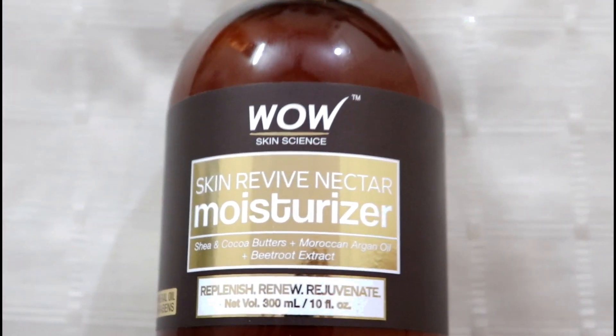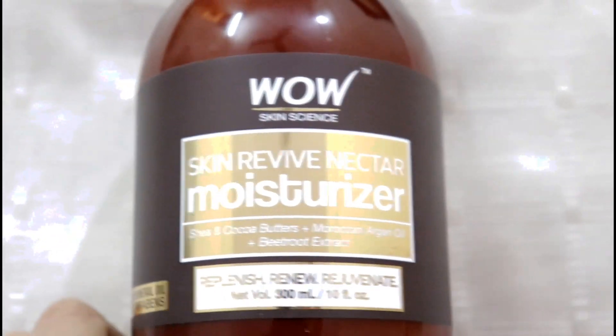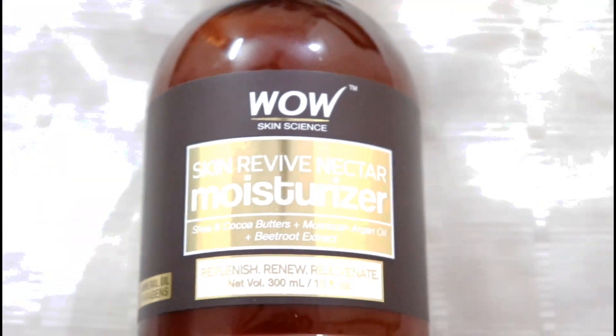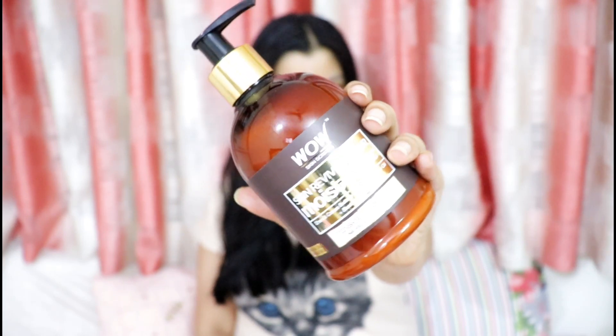Finally, for the rest of my body I love using Wow Skin Revive Nectar Moisturizer, which contains shea and cocoa butters, Moroccan argan oil and beetroot extract. This is free from parabens and mineral oil — actually all Wow products are free from parabens, mineral oil, sulfates and all harmful ingredients, and they are all cruelty-free and 100% vegan. It comes with a pump packaging which is super convenient, and it's so hydrating and moisturizing — it just makes my skin baby soft in the morning. I love using this all over my hands and feet before I sleep, and whatever is remaining I apply all over my neck because that region also requires some hydration.